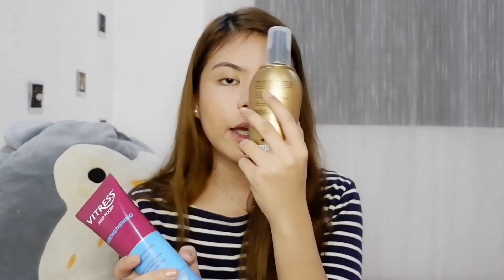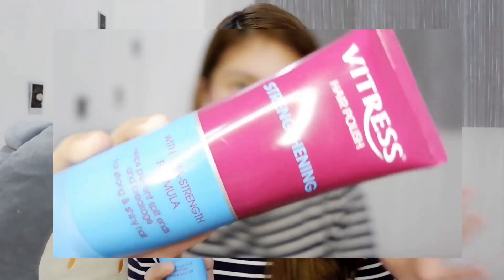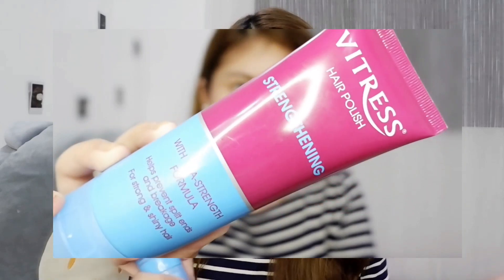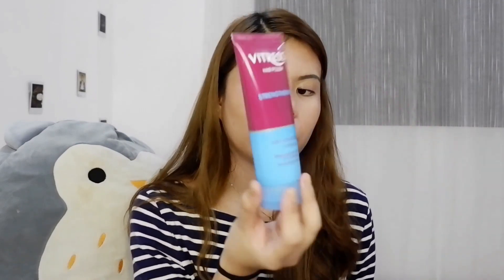I'm really excited about this one. The next one is the V-Tress Hair Polish Straightening — ito is a spray, and this other one is a cream. Actually, this is not for me — this is for my sister. It has Vita Strength Formula. She wants her hair to be glossy, especially by afternoon when her hair gets frizzy at school. So she got this one.